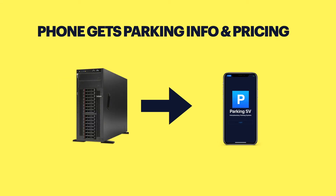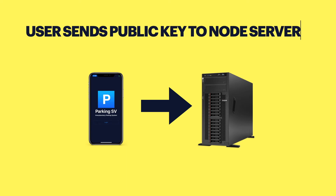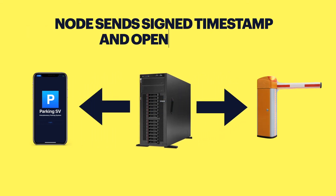The phone makes a request to this node and gets parking info like pricing, ID, etc., and it shows the parking terms on the screen. The next point is when I press open barrier or start parking — my phone sends my public key to the node server. The node server replies with a signed timestamp and opens the barrier. The signed timestamp from the node is a real proof that you entered at this time.